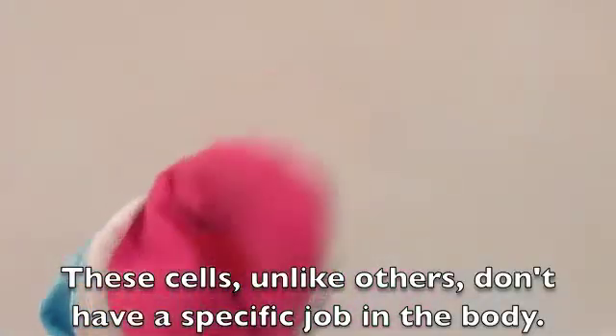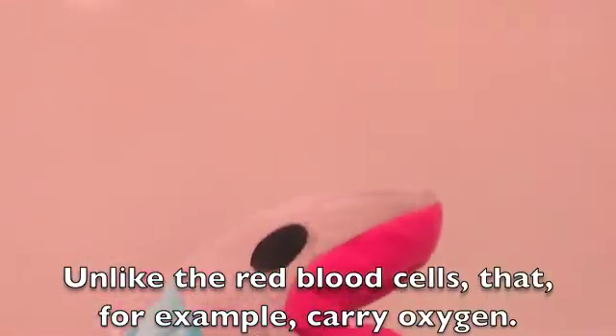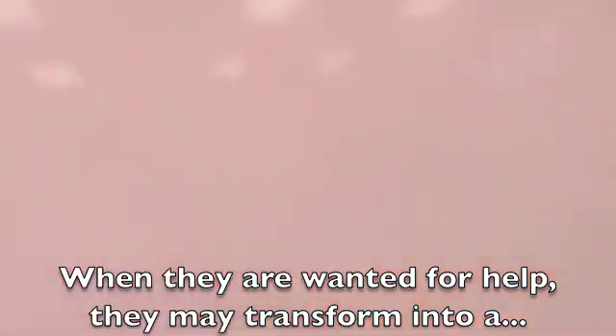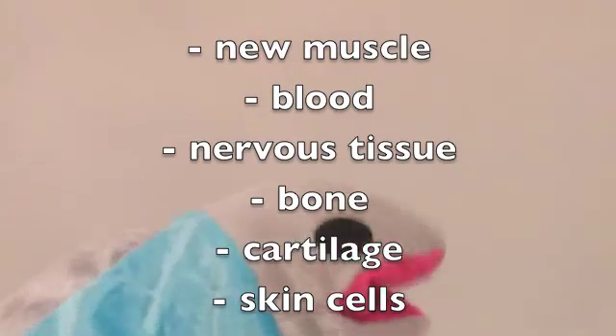These cells, unlike others, don't really have a specific job in the body, unlike red blood cells which, for example, carry oxygen. When called for help, they may transform into a new muscle, red blood cells, nervous tissue, bone, or cartilage.